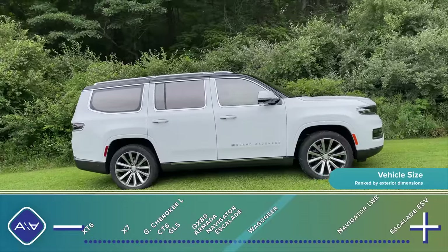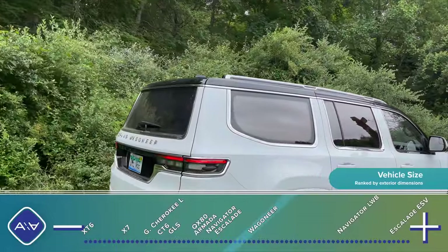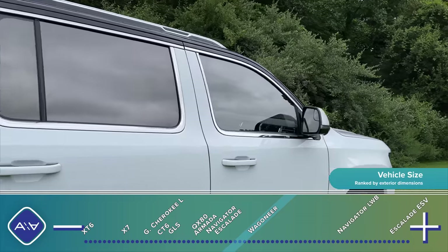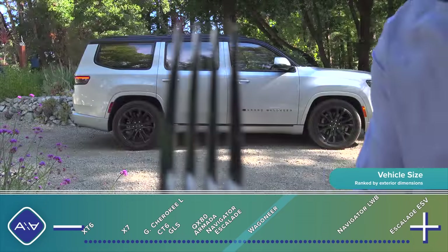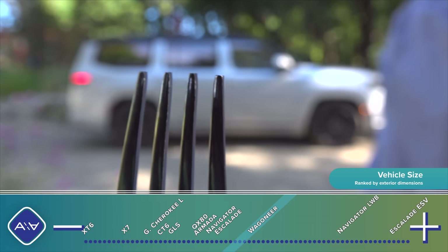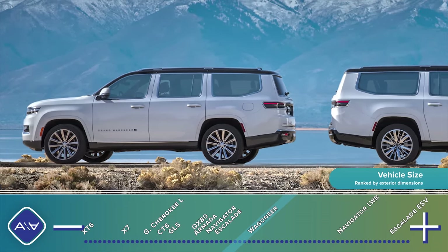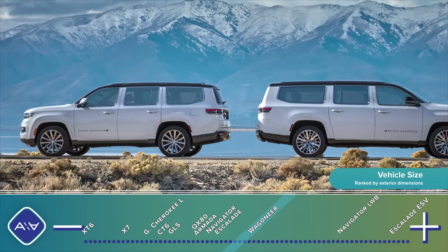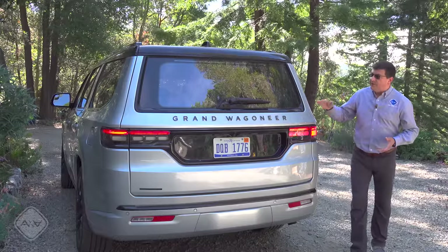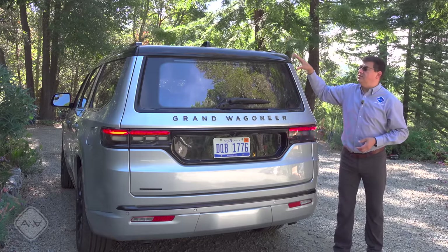The short-wheelbase version is about four inches longer than an Escalade or Navigator, but the long-wheelbase version will be just a hair shorter than the Cadillac. From this angle you can see the most controversial styling element: the body-color painted pillars. Every time I see one, especially in silver, I can't help thinking of a fork with its tines pointing up toward the sky. The boxy theme continues out back with a very vertical hatch.